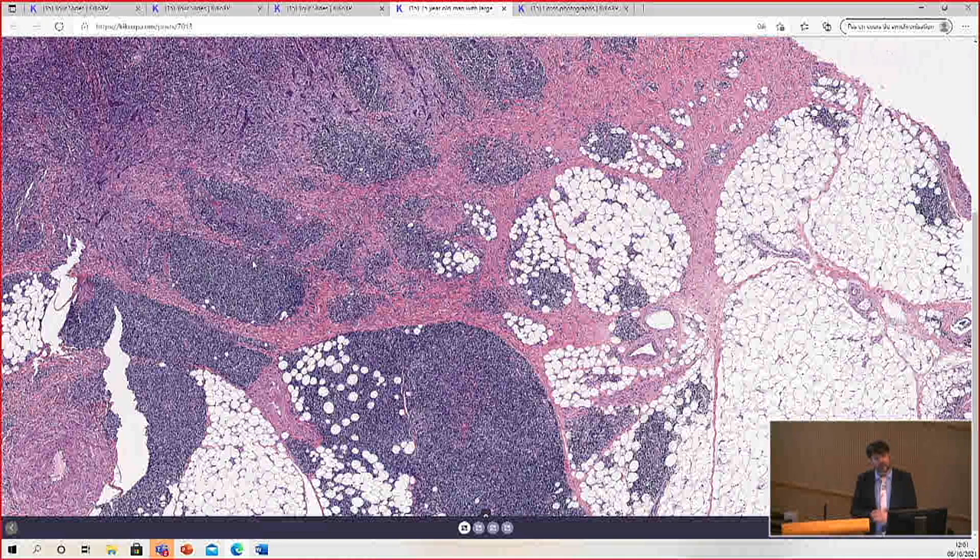Of course, there are other CD5-positive small B cells — like mantle cell lymphoma. I used to say you'll never see mantle cell lymphoma in the skin, but if you do it long enough, you will. I did see a case of a patient who had internal systemic mantle cell lymphoma that went to the skin — and without the history, I wouldn't have known.